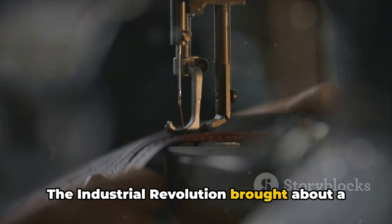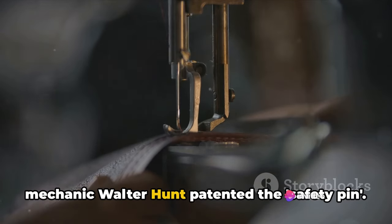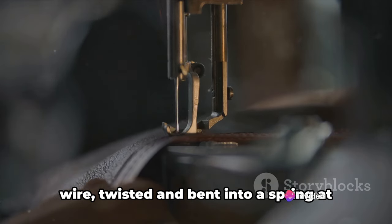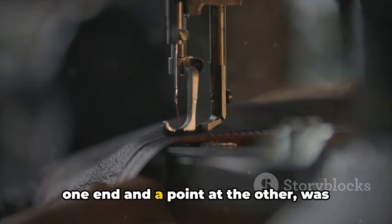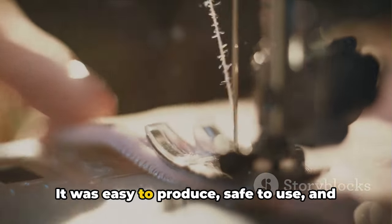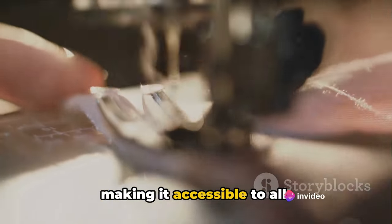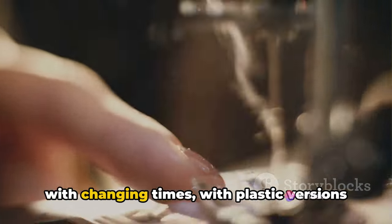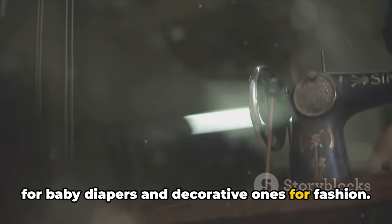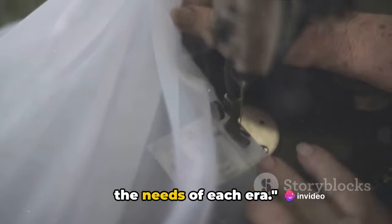The Industrial Revolution brought about a significant change. In the mid-19th century, American mechanic Walter Hunt patented the safety pin. His design — a pin made of one piece of wire, twisted and bent into a spring at one end and a point at the other — was simple yet innovative. It was easy to produce, safe to use, and could be made from a variety of materials, making it accessible to all. The safety pin has continued to evolve with changing times, with plastic versions for baby diapers and decorative ones for fashion.